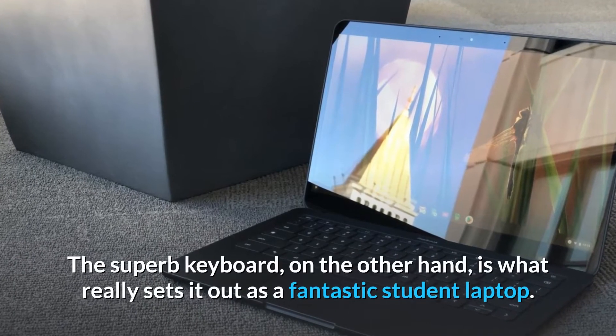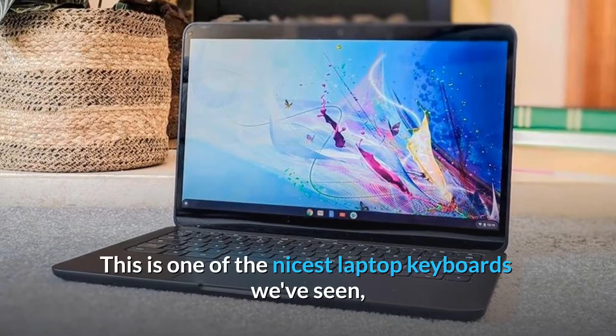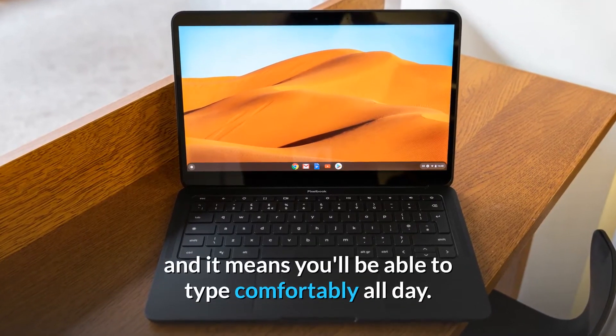The superb keyboard is what really sets it apart as a fantastic student laptop. This is one of the nicest laptop keyboards we've seen, and it means you'll be able to type comfortably all day.